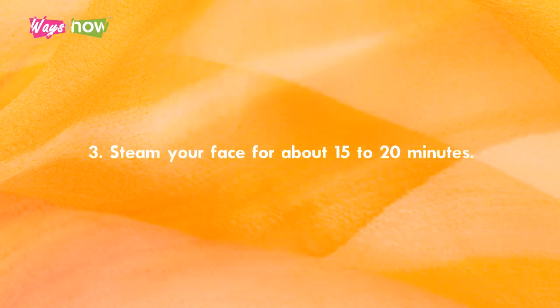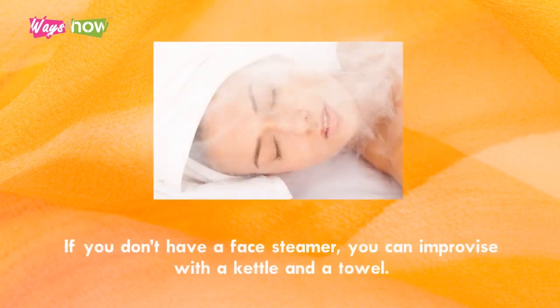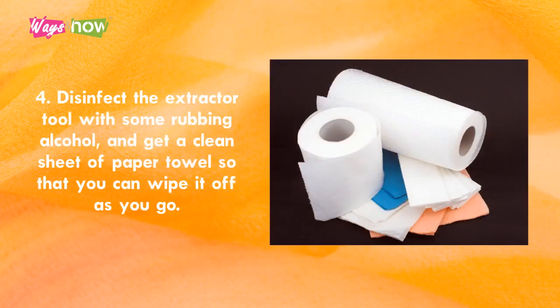Step 3. Steam your face for about 15 to 20 minutes. If you don't have a face steamer, you can improvise with a kettle and a towel. Step 4. Disinfect the extractor tool with some rubbing alcohol and get a clean sheet of paper towel so that you can wipe it off as you go.